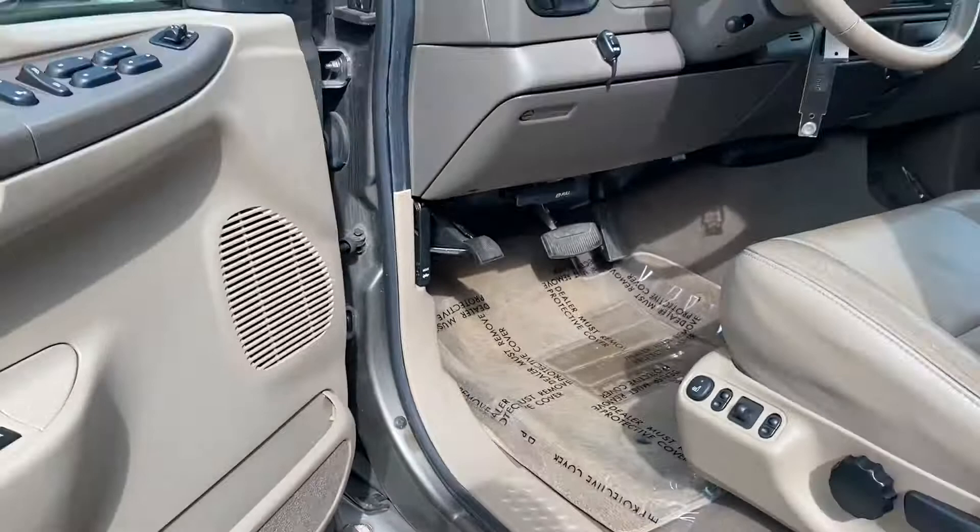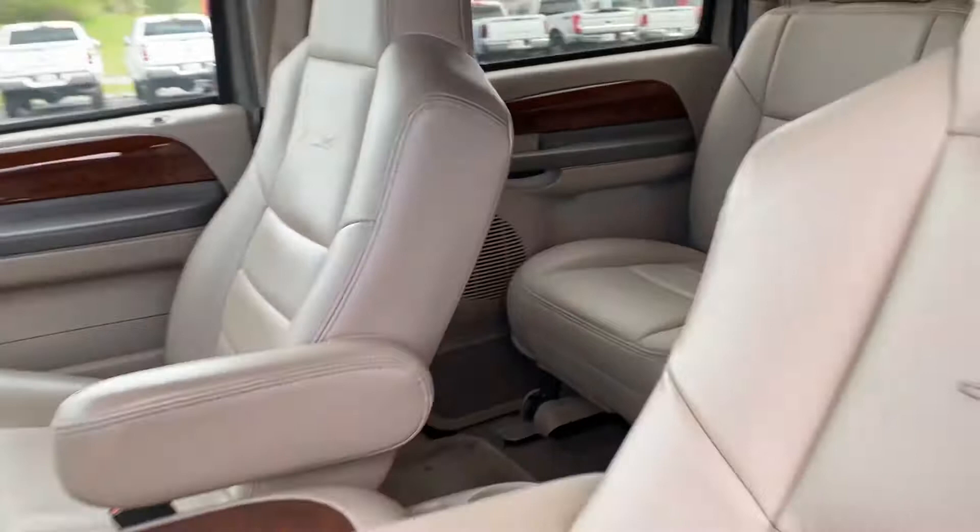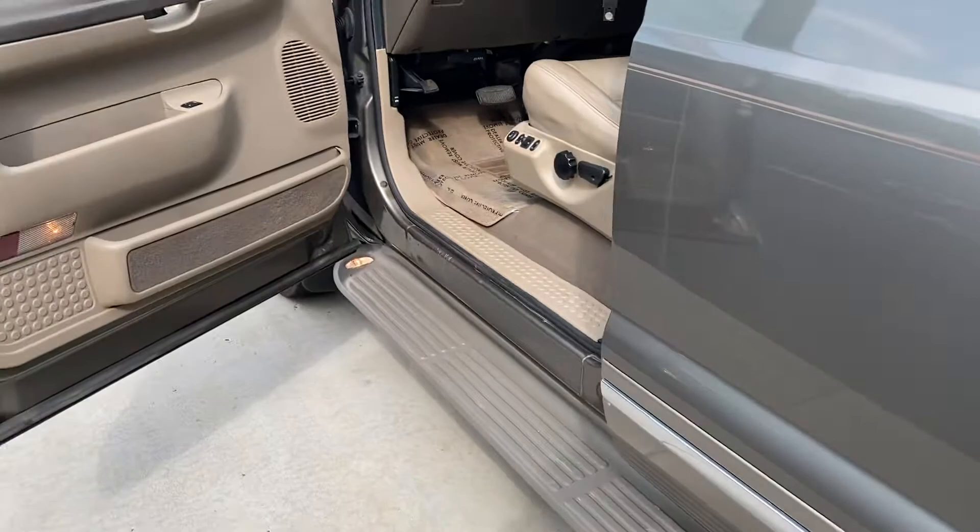Interior is amazing — no rips in the seats or anything. Very good condition. The man took very good care of it.